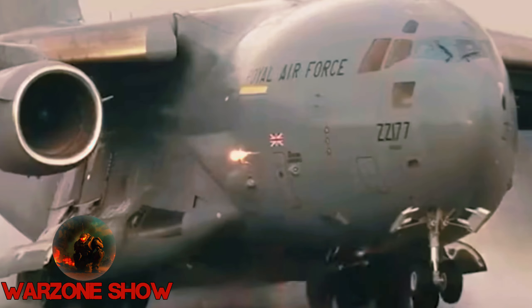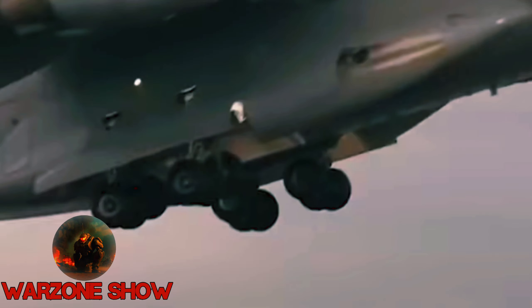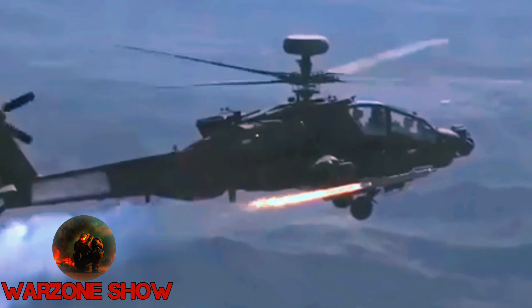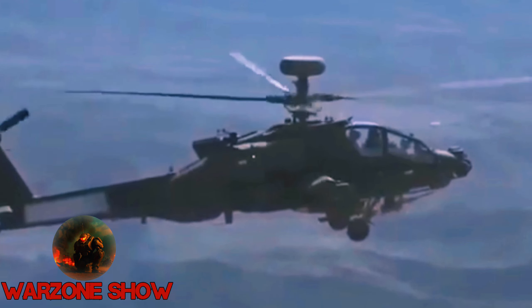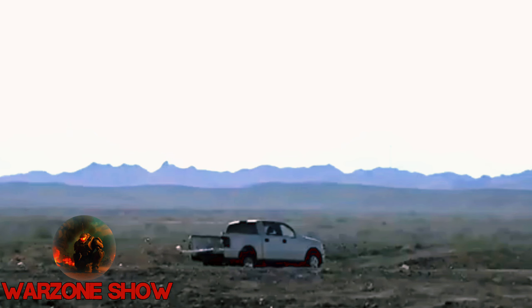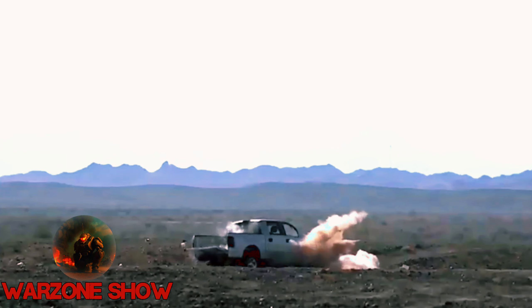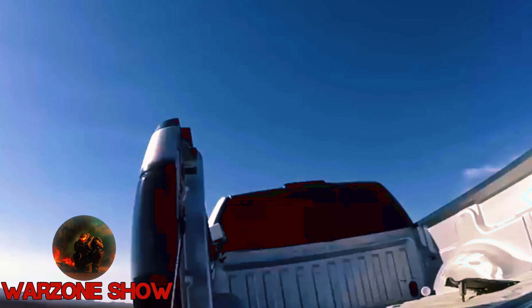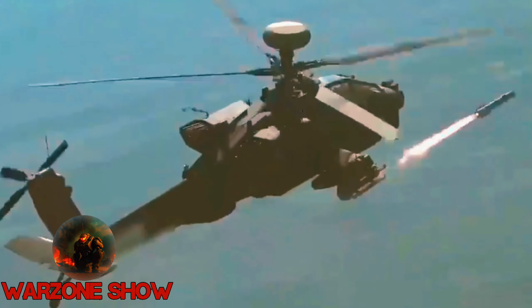With a tandem-shaped charge warhead, Brimstone surpasses older anti-tank weapons, making it highly effective against modern armored threats. Deployed on RAF Tornado aircraft since 2005, Brimstone has seen extensive combat use in Afghanistan and Libya. Upgrades like Brimstone 2 enhance its capabilities further, while exploration into maritime, rotary wing, and unmanned platforms expands its potential applications.